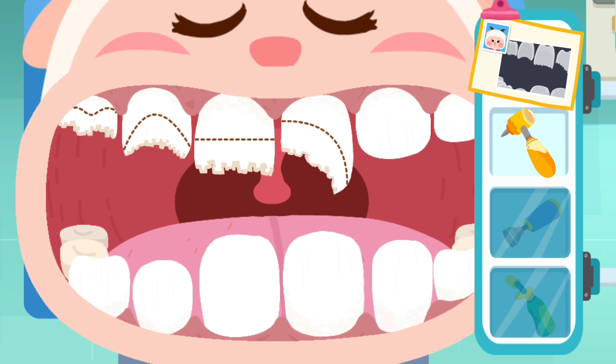Mind out, the teeth need treatment. There are some chipped teeth that need to be fixed.